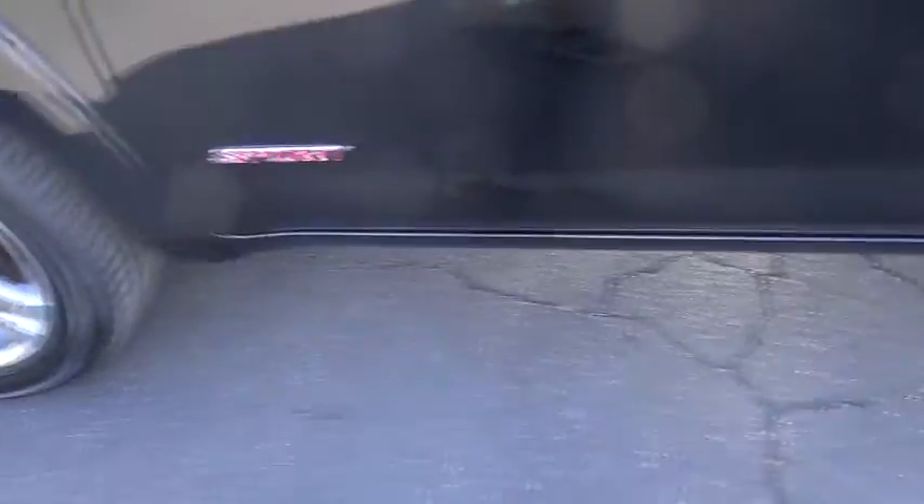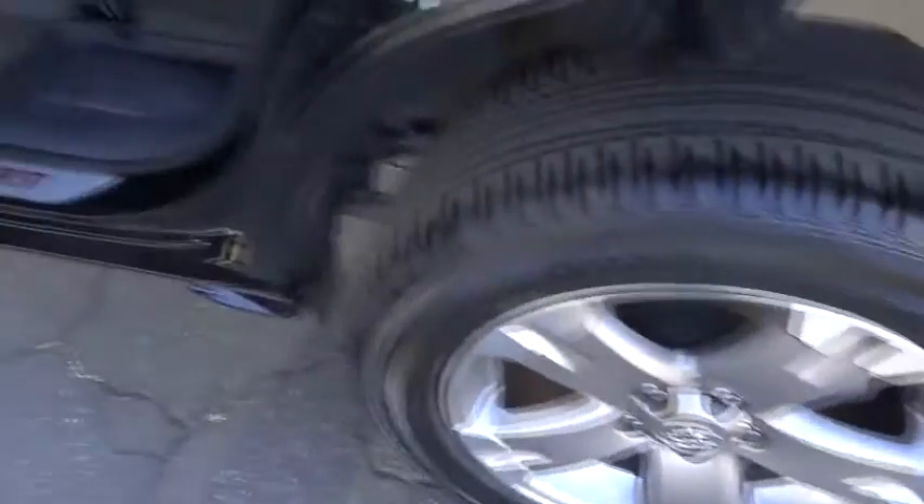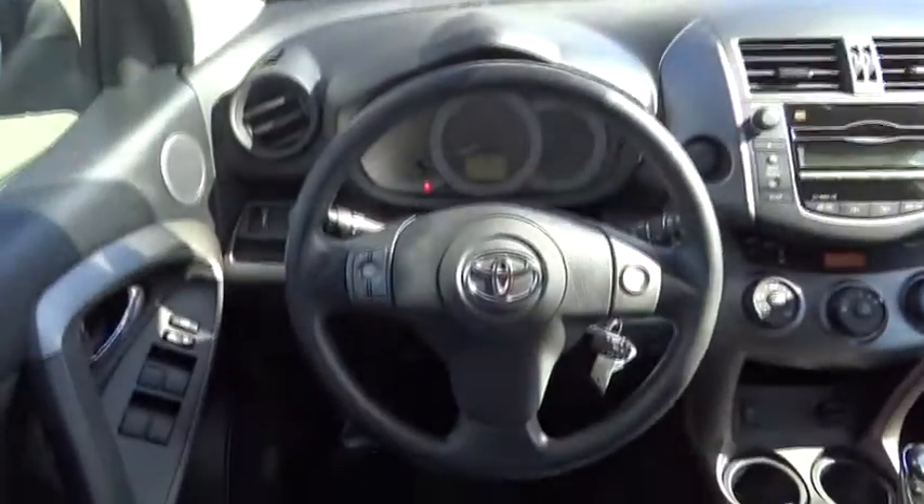Keyless entry, aluminum wheels, cruise control, AM-FM stereo radio, rear defrost, FWD, power door locks, MP3 player, bucket seats, fog lamps, CD player, power windows.